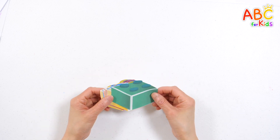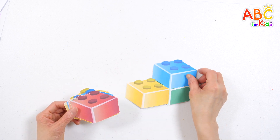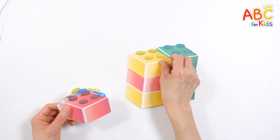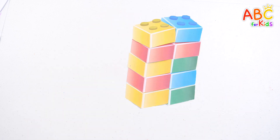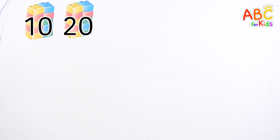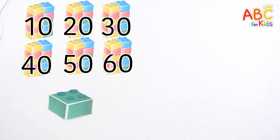Shall we try counting while stacking blocks? 1, 2, 3, 4, 5, 6, 7, 8, 9, 10. 10, 20, 30, 40, 50, 60 blocks. And one block. There are 61 blocks in total.